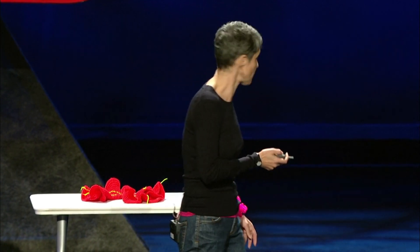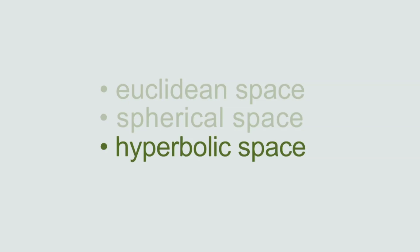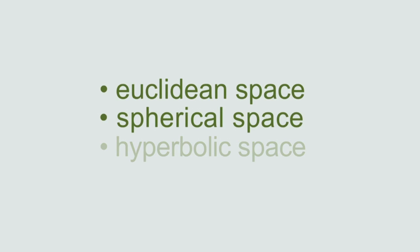What she was doing was actually making a model of a mathematical structure that many mathematicians had thought was impossible to model. Indeed, some of the best mathematicians spent hundreds of years trying to prove this structure was impossible. Before hyperbolic geometry, mathematicians knew about two kinds of space: Euclidean space and spherical space. Mathematicians characterise things by formula, and they do it through the concept of parallel lines.